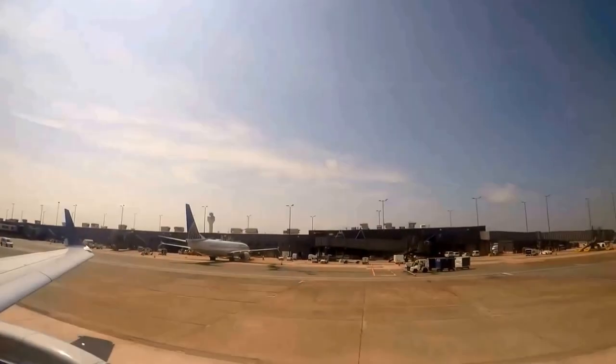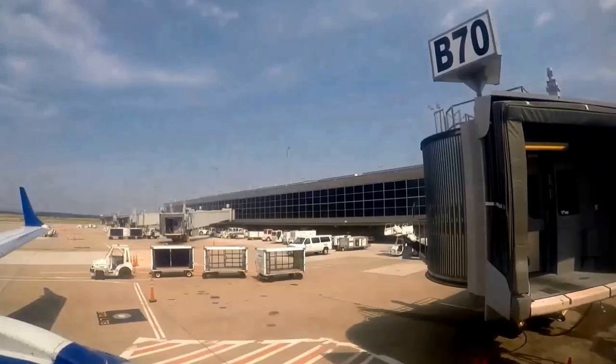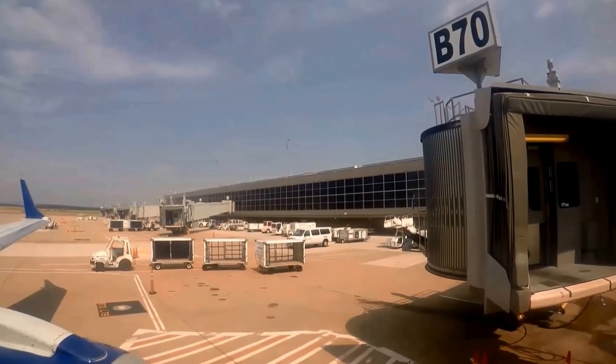Do you know what famous action movie was set mainly in Dulles Airport? Keep watching and find out. Dulles International Airport is about 30 miles from downtown DC.